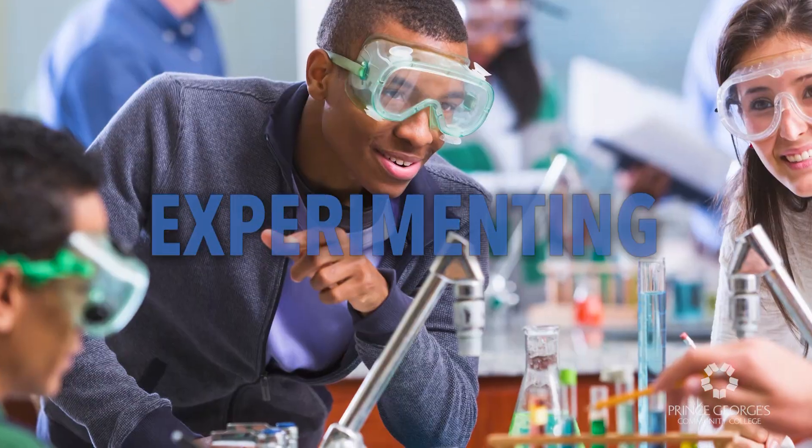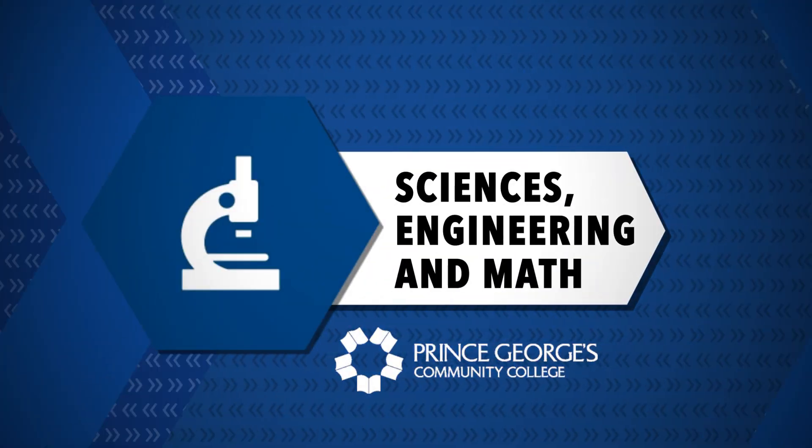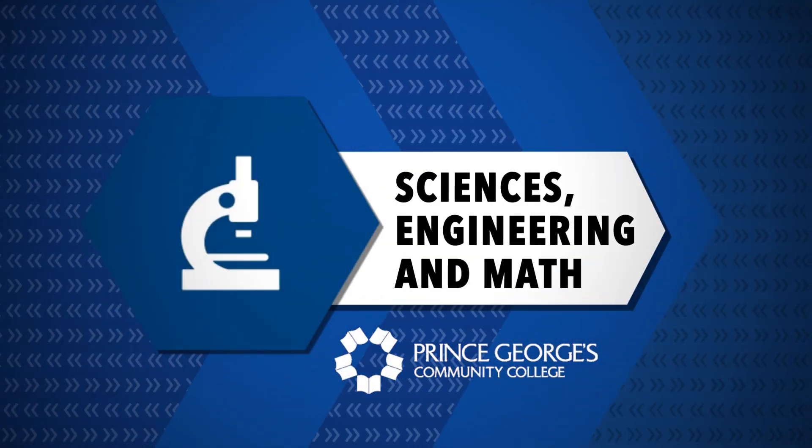Are you a logical thinker? Do you like experimenting? Are you curious about how stuff works? Then consider the science, engineering, and math pathway at Prince George's Community College.